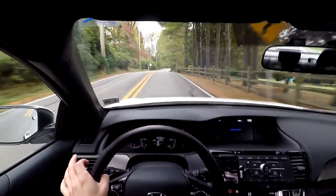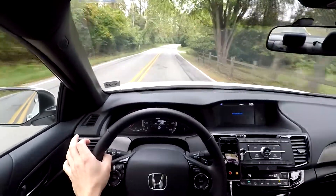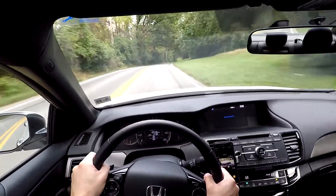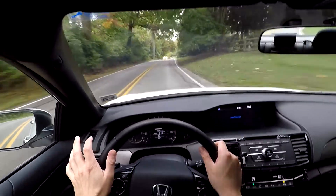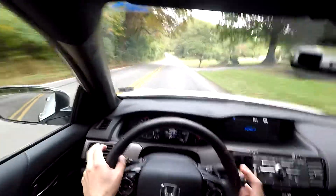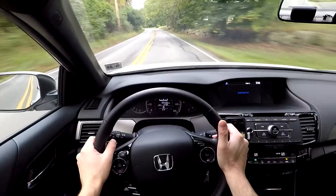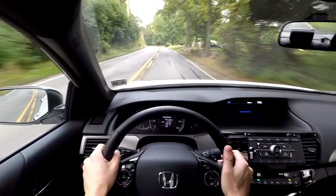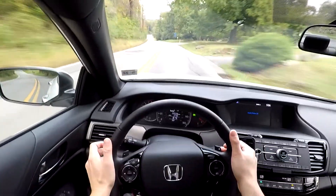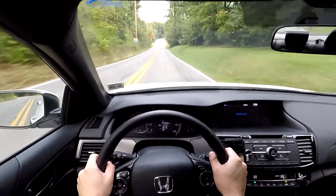What I really want to show you is how the paddle shifters respond to your inputs and how the transmission reacts when you stab the throttle. If you're in a certain gear you might be surprised — this is actually a very responsive transmission. As you can see, it responds basically instantly to your inputs, like all modern automatic transmissions should.